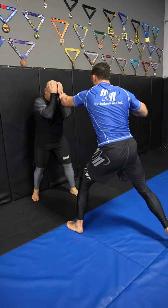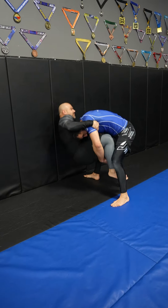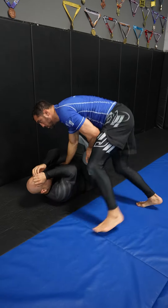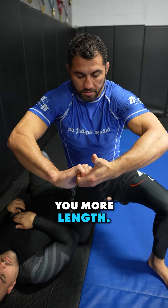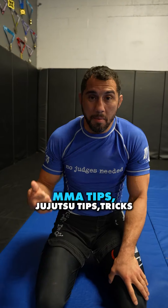One more time in real speed. Use an S grip instead of a gable grip — the reason is that if they're bigger or your arms are short, the S grip gives you more length. I've got to go tighter and every inch counts.